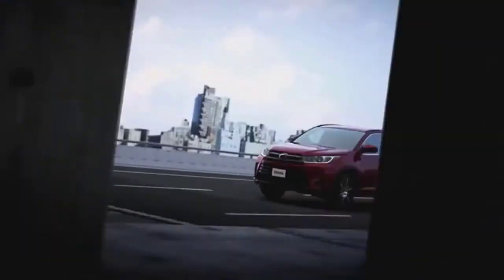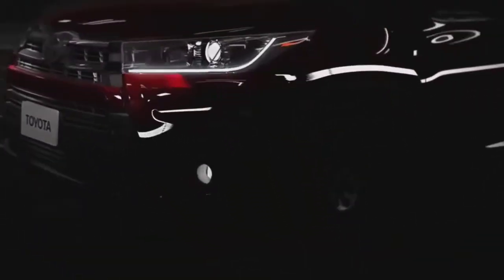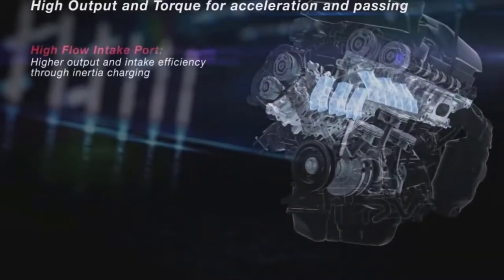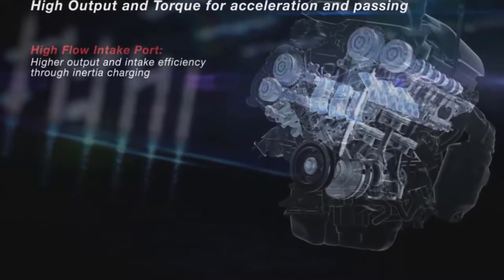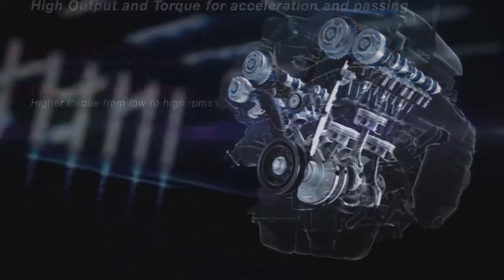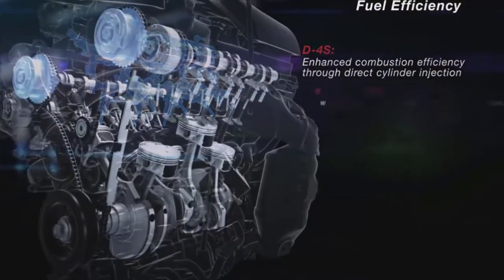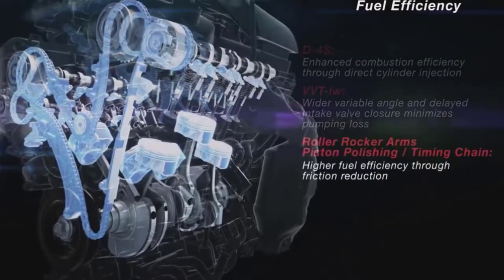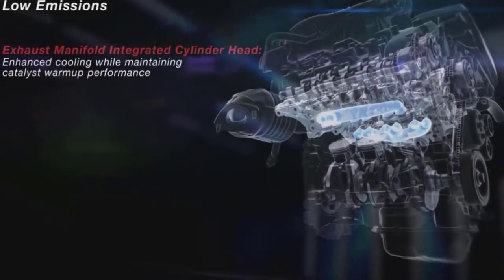TSS-P includes the Pre-Collision System with Pedestrian Detection function, Lane Departure Alert with Steering Assist function, Dynamic Radar Cruise Control, and Automatic High Beams. In the spring of 2016, Toyota committed to making automatic emergency braking standard on nearly all models by the end of the 2017–2018 model year.